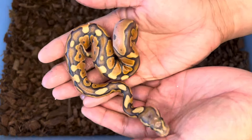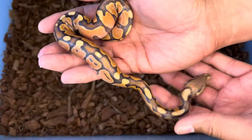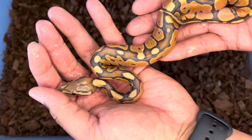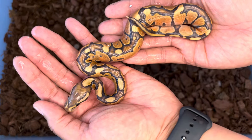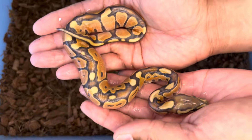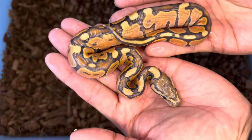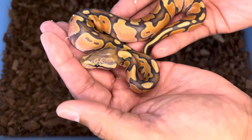Here goes another cinnamon enchi hypo. I believe this one has a little bit more intensity in the oranges, but the black back seems to be disrupted. I bet this one is going to prove out het genetic stripe, and the other one will be non-genetic stripe, because sinnis are natural black backs and a g-stripe influence would be disrupting that back pattern. Beautiful animal.